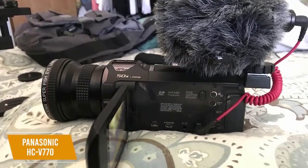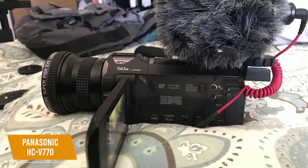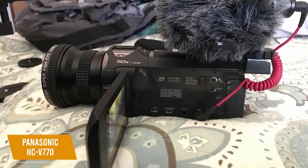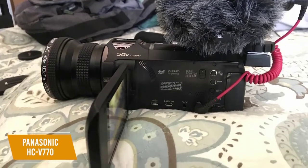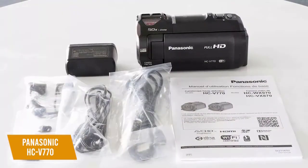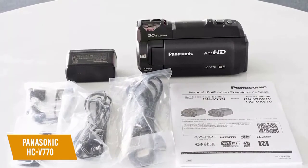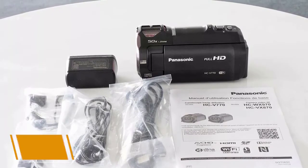This camera also has great Wi-Fi features, including twin camera, which displays and records a second image transmitted from a remote source like a smartphone so you can capture two angles simultaneously. You can also control recording and playback from a smartphone for vlogging. The Panasonic HC V770 is the best camcorder for the money, especially for vlogging in style with convenient features and great video quality.